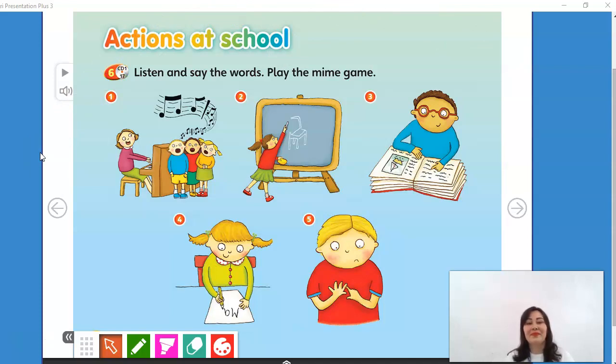Play the mime game. 1. Singing. 2. Drawing. 3. Reading. 4. Writing. 5. Counting.